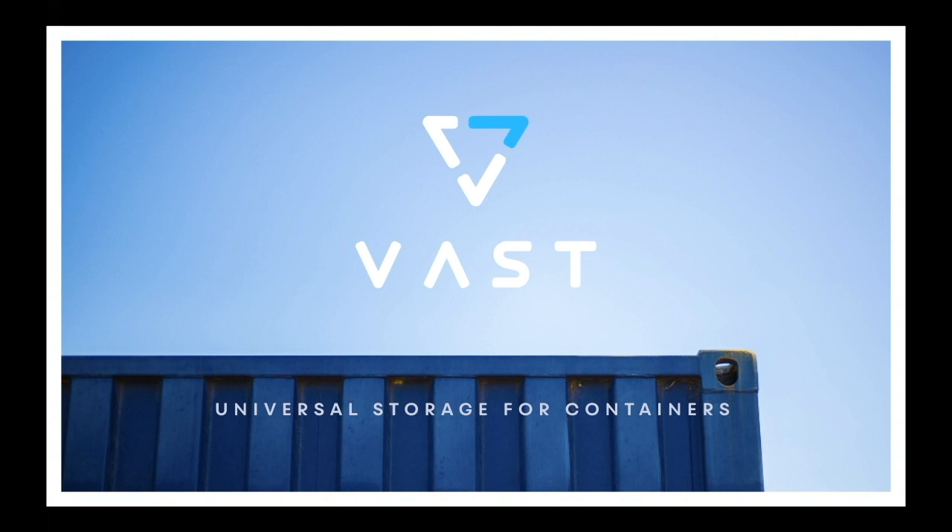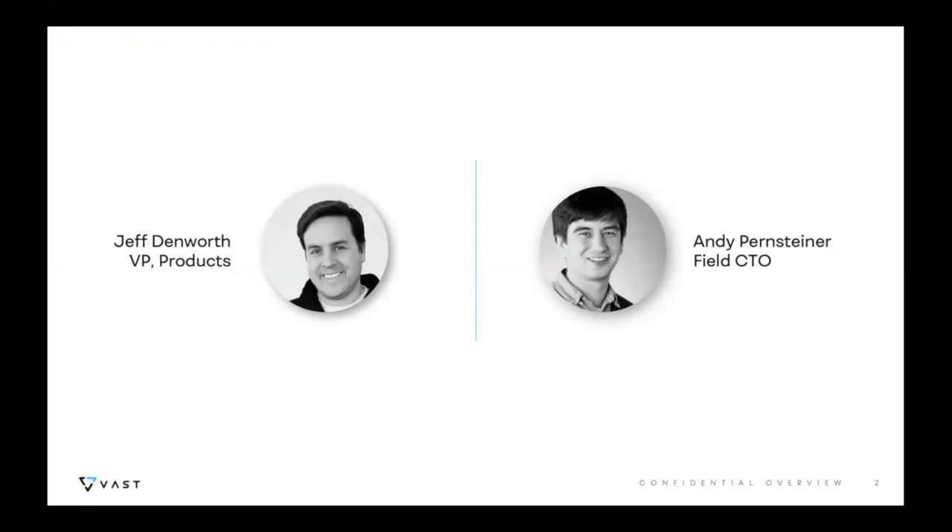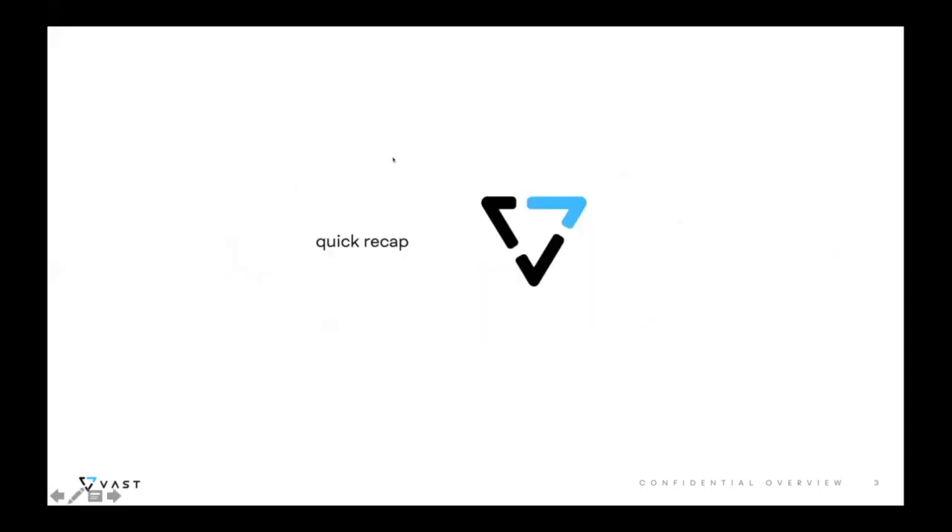I'm Jeff, I run products for VAST Data, and with me today is my co-presenter Andy Pernsteiner, who is our field CTO. I'll be going over the concepts and why we think we've got a cool thing for containers, and Andy will be taking us through a demo.